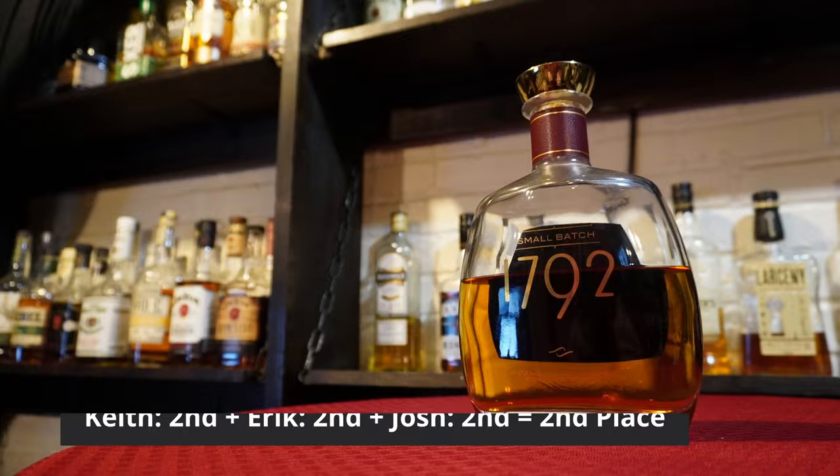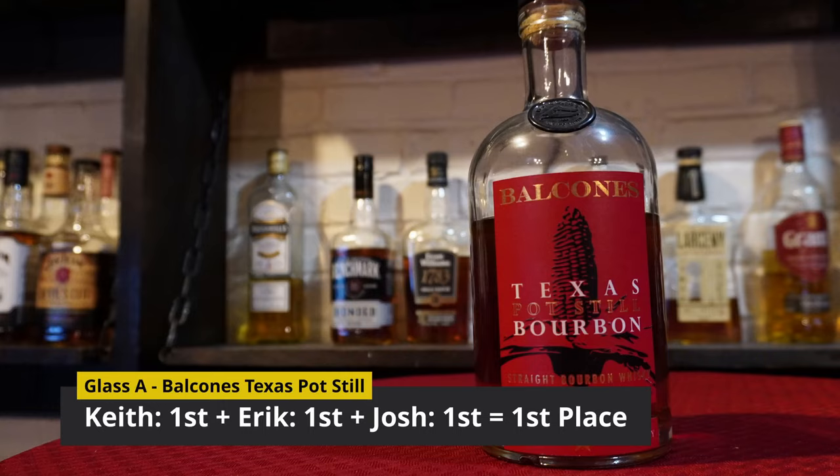Coming in second place was Glass B — Glass B was 1792 Small Batch. I was expecting that to be the winner. Which means that Balcones Texas Pot Still Bourbon is our winner. Going into this, I was expecting that to be in the bottom two — but unanimously it got first. All of us said first for this one. When we came back through and got that buttery caramely popcorn note, I immediately knew it was this. And I think what that butteriness is from is the pot still — it's maintaining more of those oils that come from the pot still that don't necessarily stay in column stills.